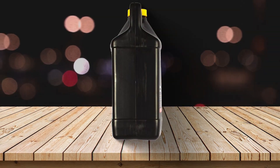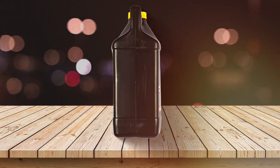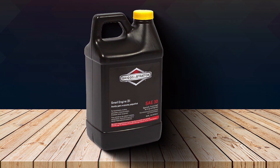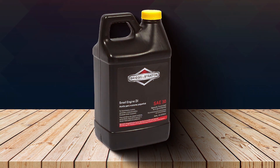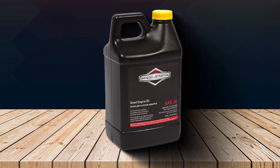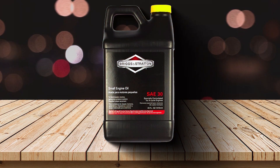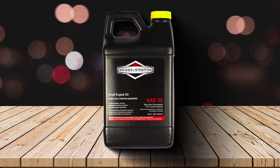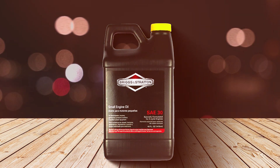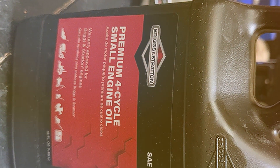It's more than just oil — it's a testament to their commitment to small engine care. Designed with precision, this oil exhibits a remarkable ability to keep your engines running smoothly, even in the toughest conditions. The 30W viscosity ensures proper lubrication, reducing friction and wear to extend the lifespan of your equipment. It's akin to giving your engines a soothing massage after a hard day's work. With Briggs & Stratton, you can trust that your small engines are in capable hands.